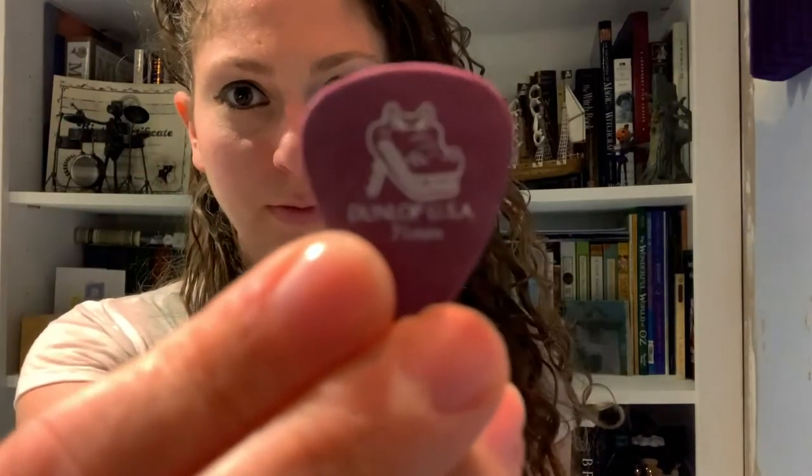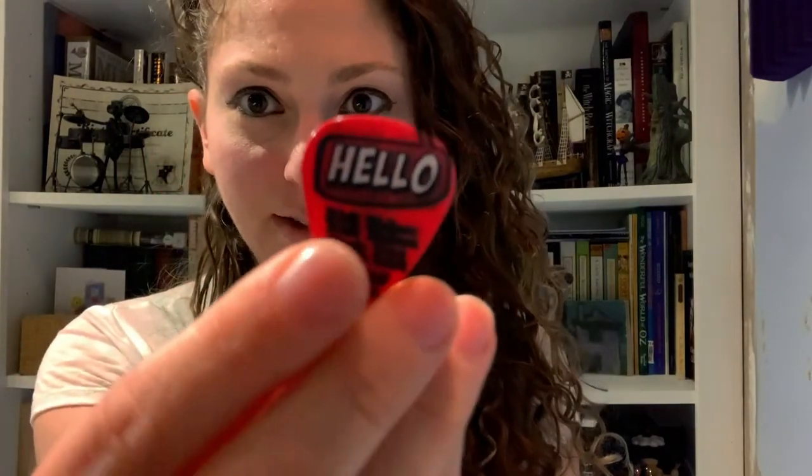All right, second row picks coming out. Got a lot in this row. Let's see what we have. Alligator! It says Hello — Cheap Trick. I think we have some other Cheap Trick ones in here — yep, there's another one.